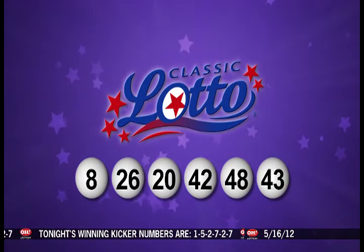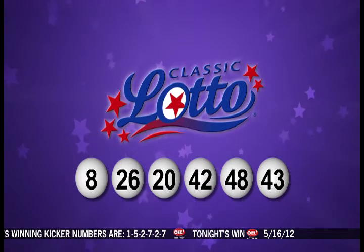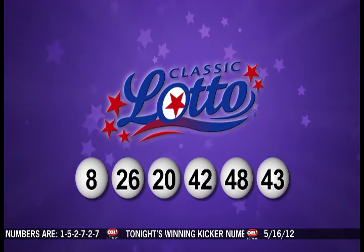Repeating tonight's winning Classic Lotto numbers: 8, 26, 20, 42, 48, and 43.